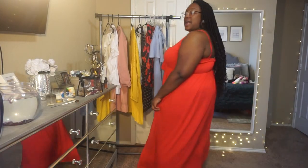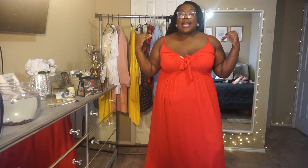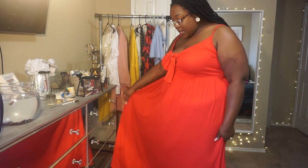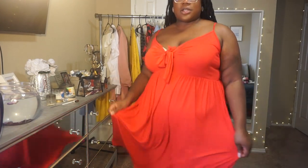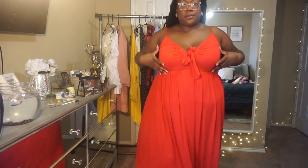This is the first dress from Boohoo. It is in a size 18 and it was $17.99. I love it. Anything that I buy, it's not going to be heavy fabric — I live in Texas and even in the springtime moving into summer it gets hot here. The material is nice, not super thin but not super thick either. It's good for just going out, brunch, whatever. I like it.